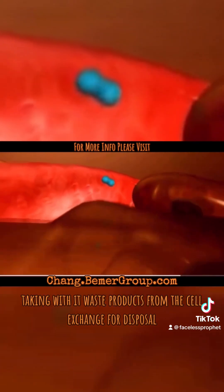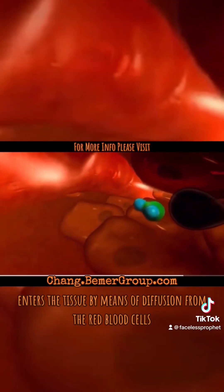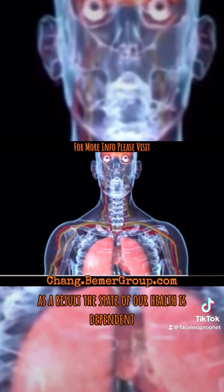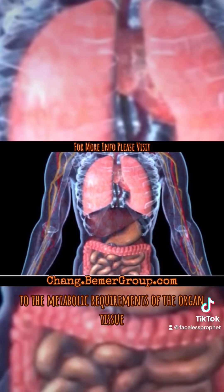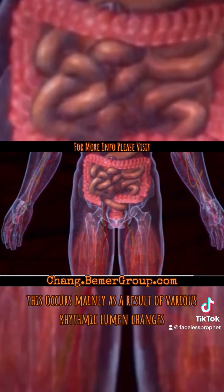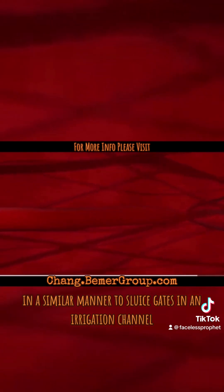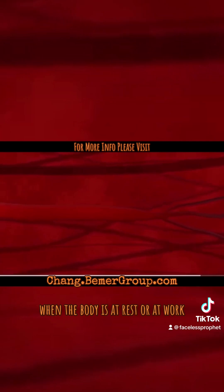The transit section for exchange of substances between blood and body cells is found in the capillary area. At the start of the approximately one-millimeter-long capillaries, water is pressed into the tissue, transporting nutrients from blood plasma to body cells. At the end of the capillaries, water returns from tissue into the capillaries, taking with it waste products for disposal. Oxygen required for combustion processes in the cells enters tissue via diffusion from red blood cells, which are simultaneously loaded with carbon dioxide to be expelled in the lungs. The state of our health is dependent on the adaptation of organ blood supply to metabolic requirements.